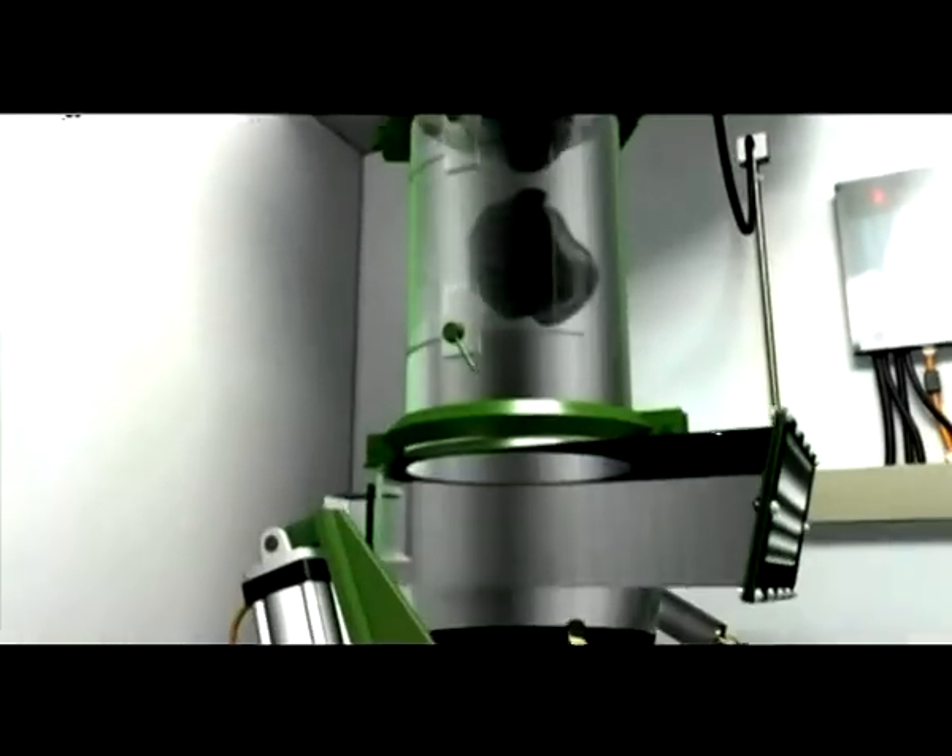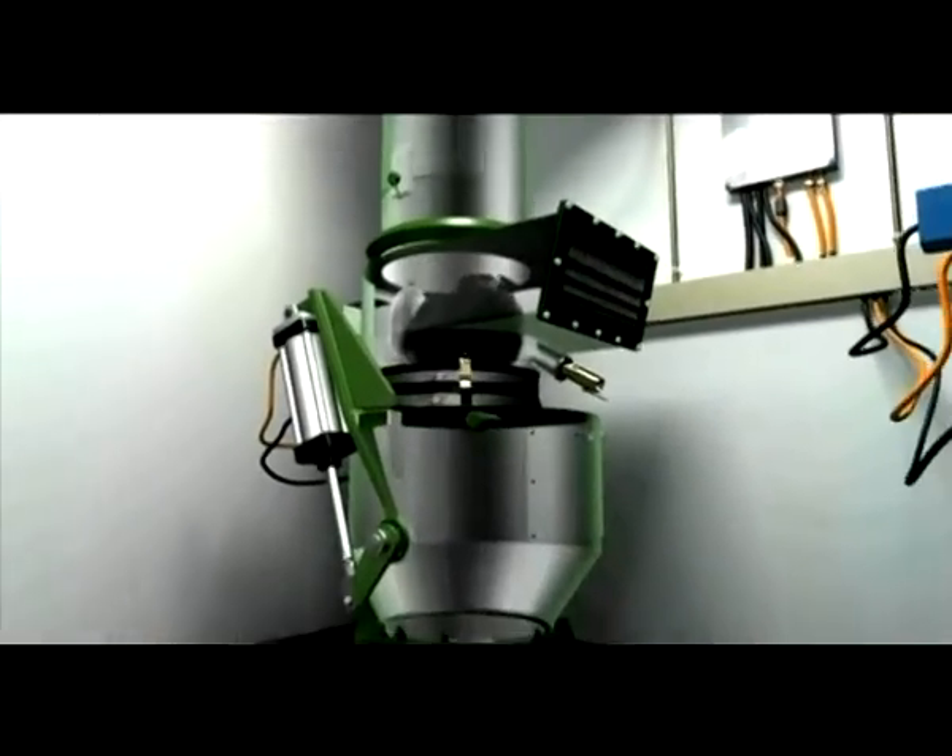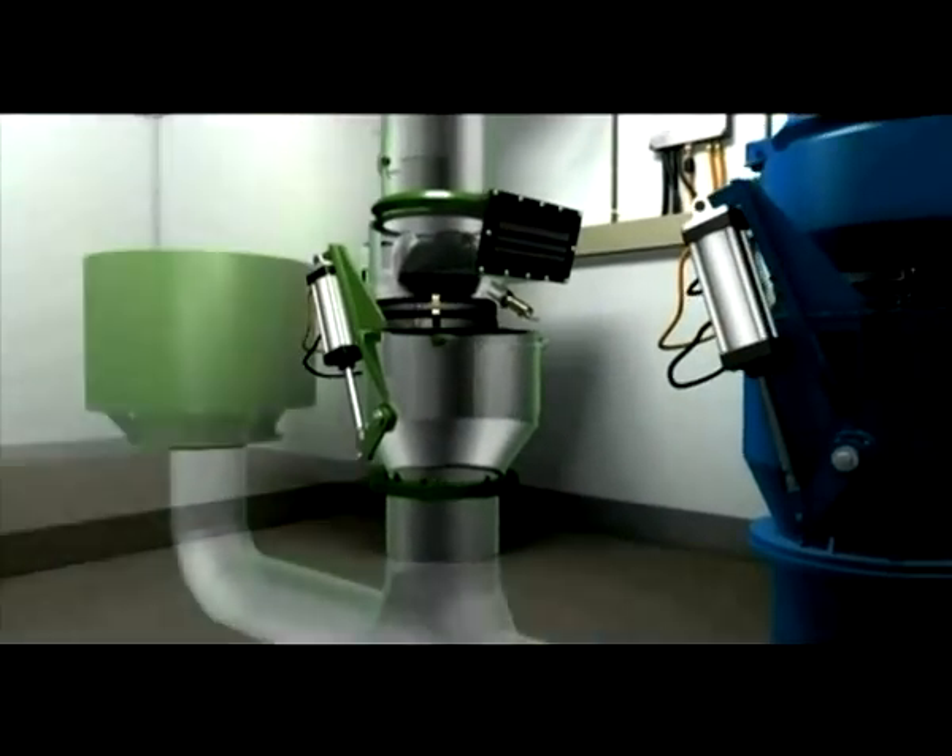Through a network of underground pipes, the waste is then transported by air at speeds of 70 km an hour.